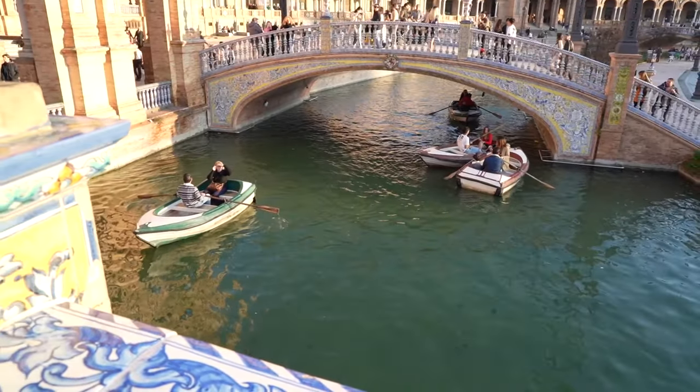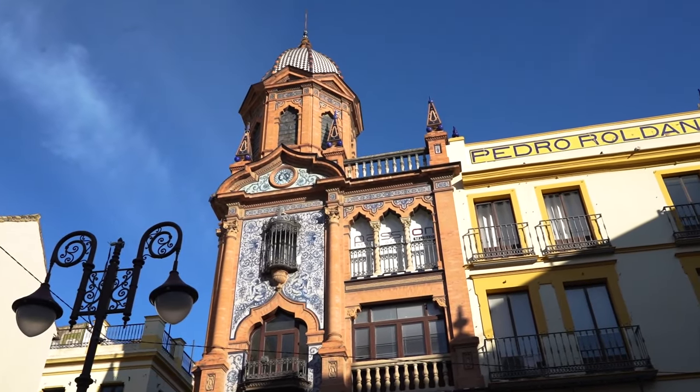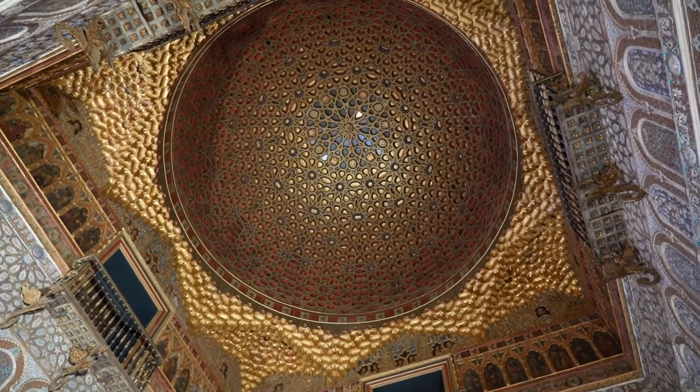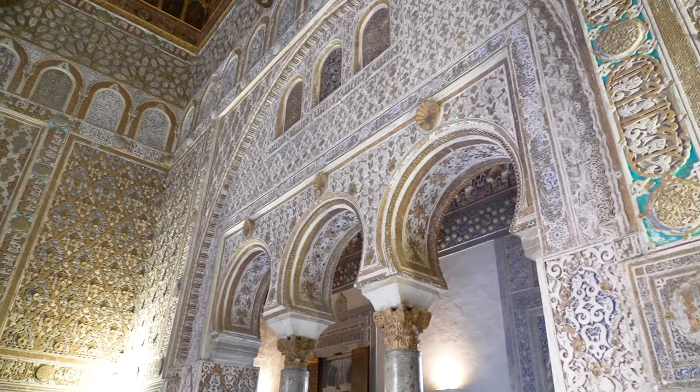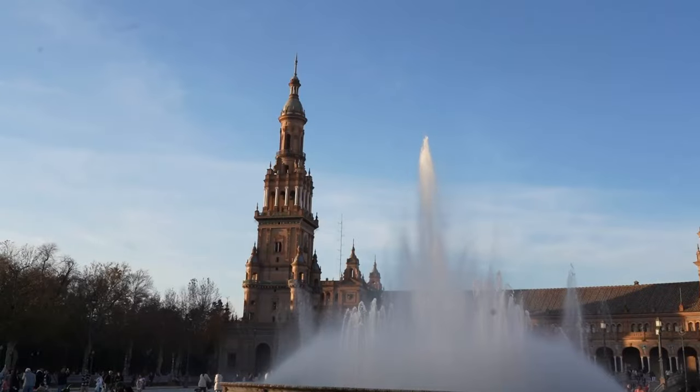Welcome to Spain! We are exploring Sevilla, Spain this weekend and are floored with how gorgeous the city is. From the plazas to the palaces, the gardens, the structures and architecture, the food, the paella — everything is so amazing. Come with us to Sevilla.